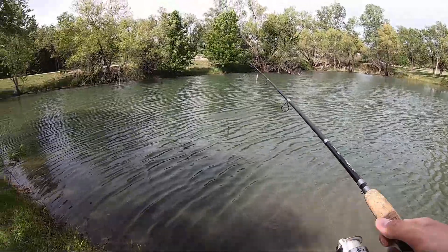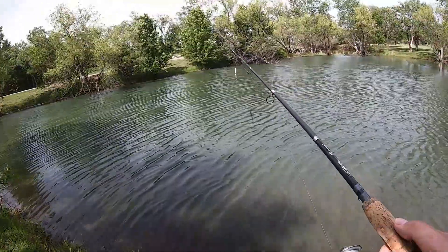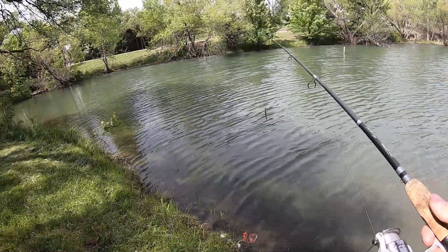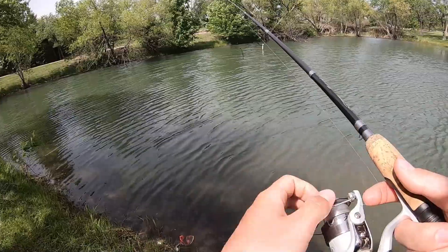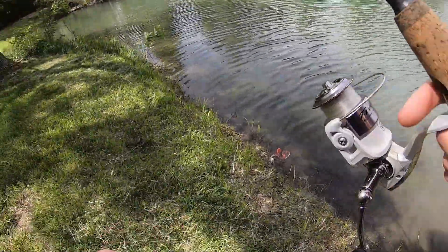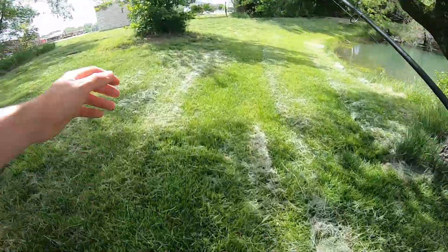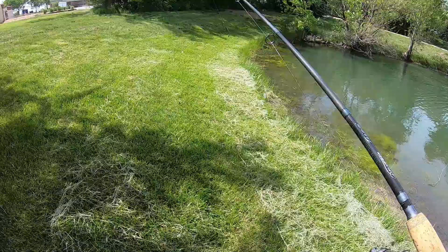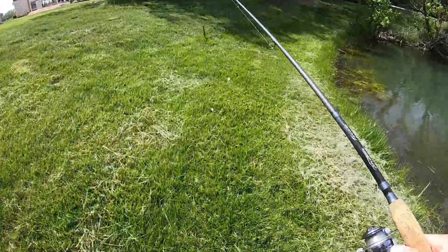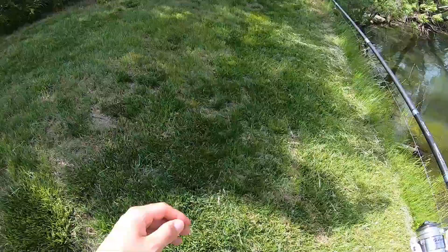Whoa guys, look — there's a huge toad right there! I didn't even notice him, sitting here fishing. Hi buddy. That's funny. Alright guys, I think I'm going to switch and try to catch something with the jerkbait. I caught something on this little worm swimmer here in the shallows. I think I'm going to switch to the jerkbait and see if I can't catch anything on that — it was an ultra-trail jerkbait.